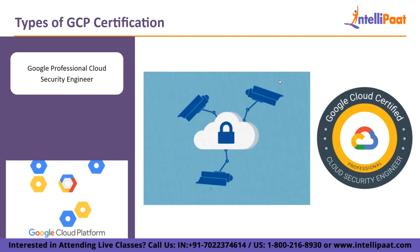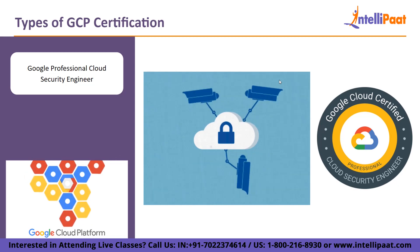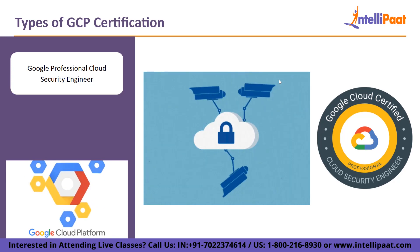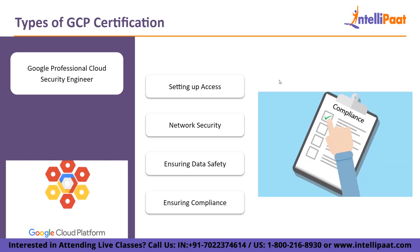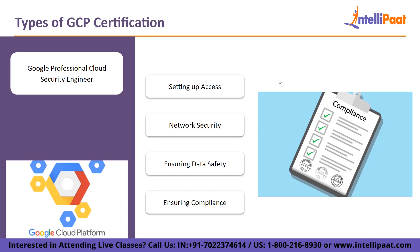Then on the list, Google Professional Cloud Security Engineer. People who have mastered cloud security, including identity and access management, data protection, network security defenses, and more, are eligible for this role-based professional certification. The areas covered by the exam are: setting up access in the context of a cloud solution, setting up network security, ensuring the safety of data, and ensuring compliance while managing operations in a cloud environment. A fundamental understanding of cloud concepts like virtual machines, containers, and networking is required.